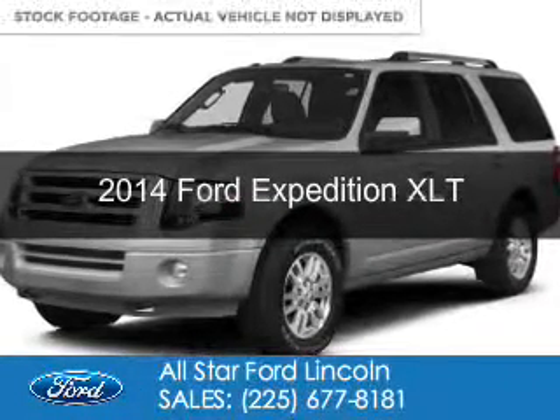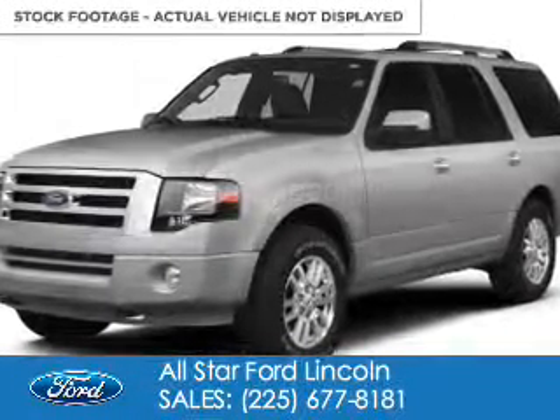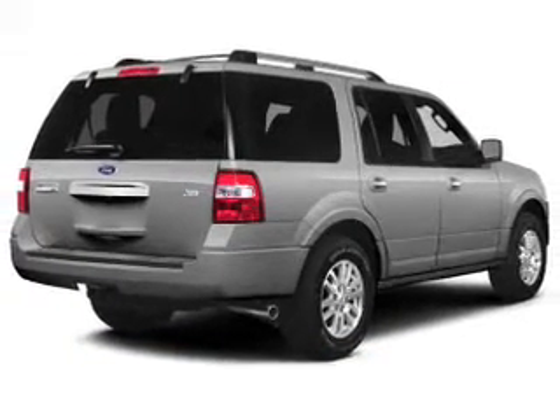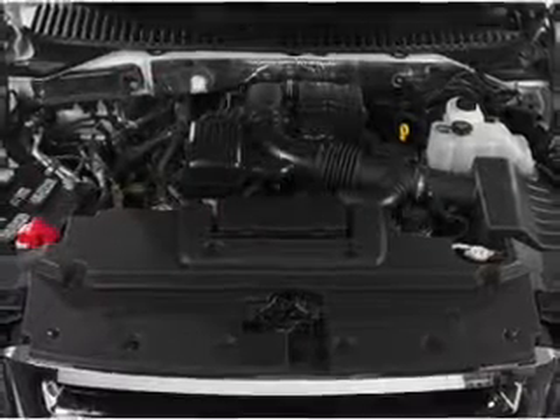This is a new 2014 Ford Expedition, powered by rear-wheel drive, a 5.4-liter, 8-cylinder engine, and a 6-speed automatic transmission.